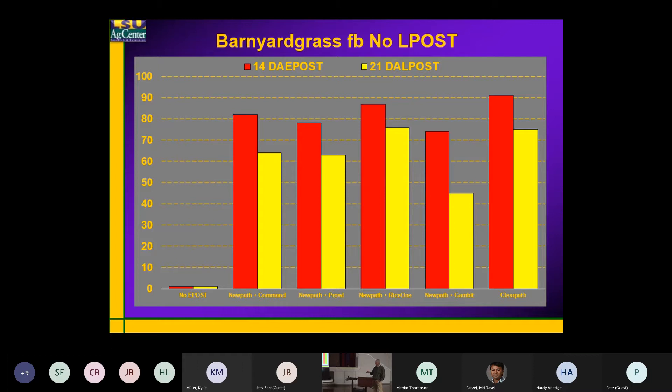This entire area had Command pre applied, so we've got no early post. You see the control there — the left bar — that's at 14 days after the early post treatment. Then we put a late post treatment, but this particular data does not have that late post treatment in it. So roughly three weeks after this was when the late post treatment would have gone on — at day 14 after the early post — and then we rated it 21 days later.